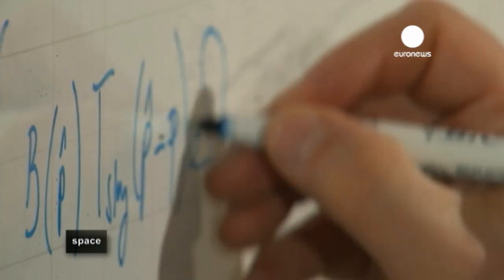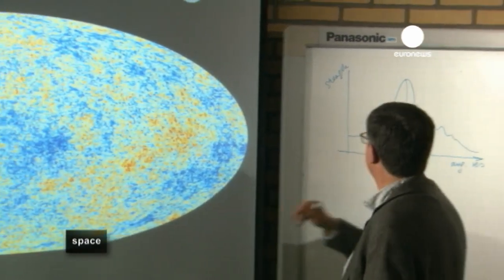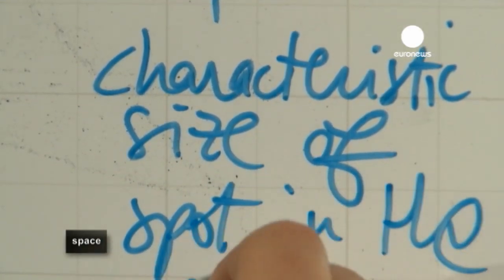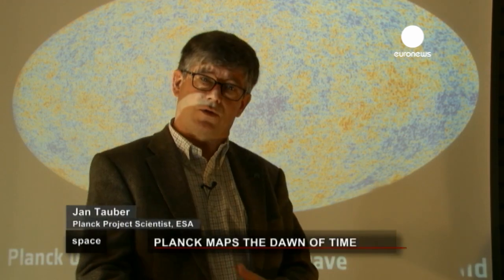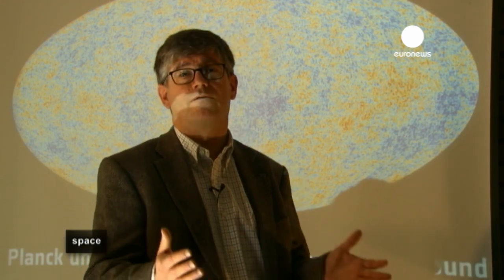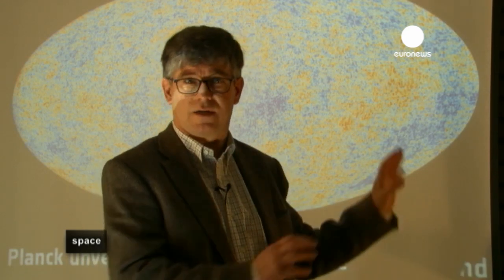The cosmic microwave background is light or heat that was emitted just 380,000 years after the Big Bang. At that time, light was closely linked to matter, so mapping it tells us a lot about the structure of the early Universe. An orange spot or a blue spot — there are spots which will, in fact, evolve. There are spots which have slightly higher or slightly lower densities of matter at that time.